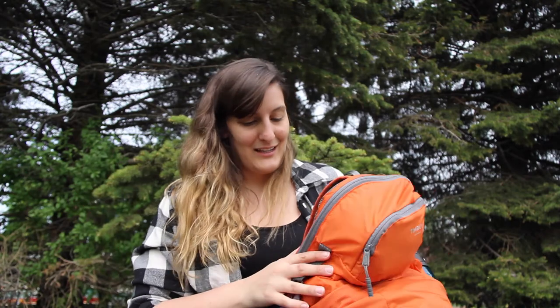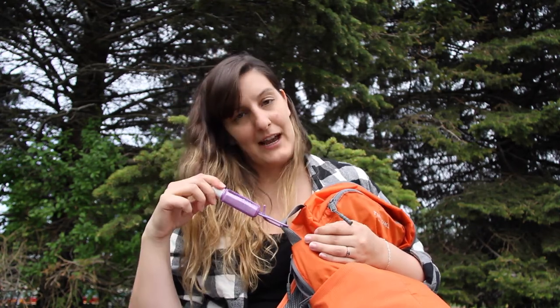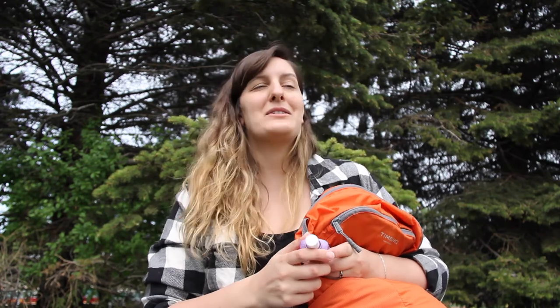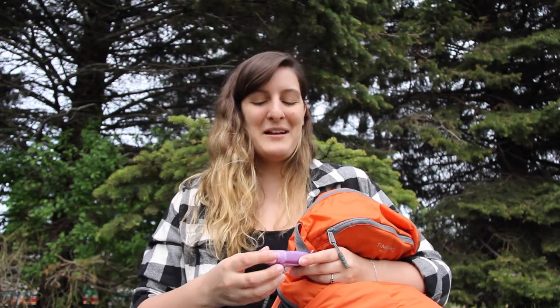I also attach some hand sanitizer to the outside of my pack. That's really just to sanitize my hands before lunch or if I need to use the bathroom on the trail. I keep it on the outside so I don't forget to use it.